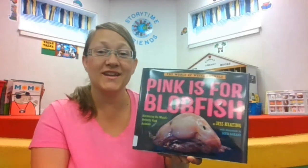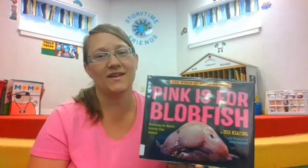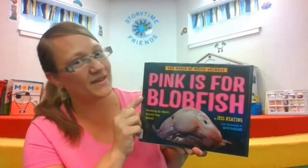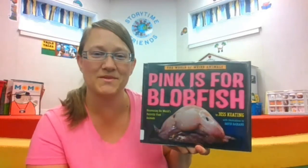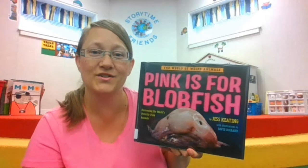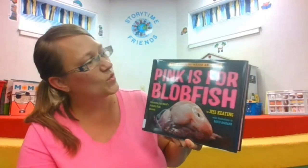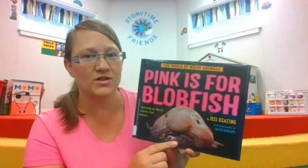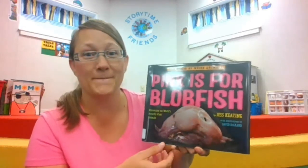Hi everyone, it's Miss Christine again from the Conkel Library exploring some animals for our Tales and Tails reading program this summer. Today we are going to think pink because pink is for blobfish. You can pick up some blobfish slime later to make from the library. The world of weird animals is going to tell us not only about the blobfish but about some other animals that are pink.